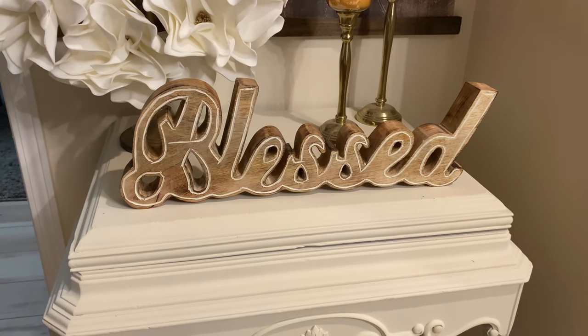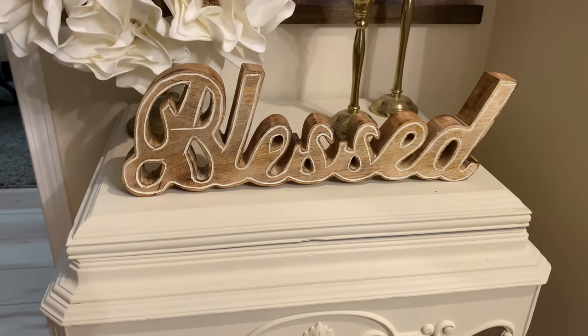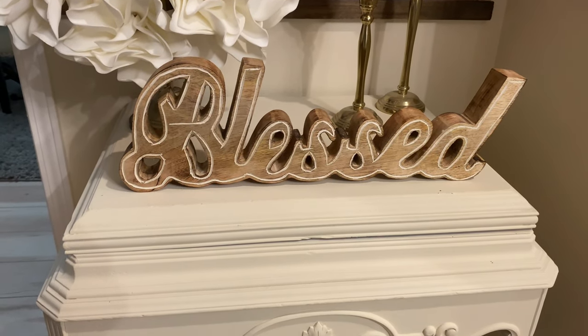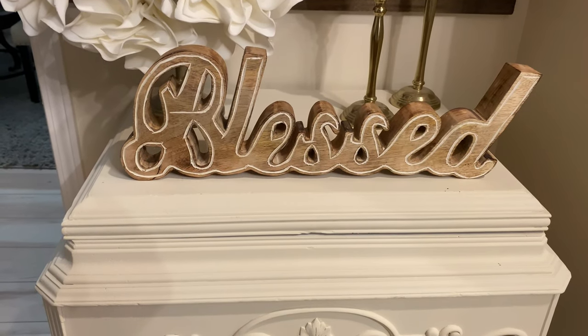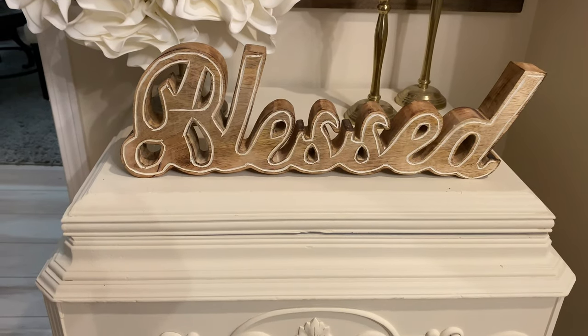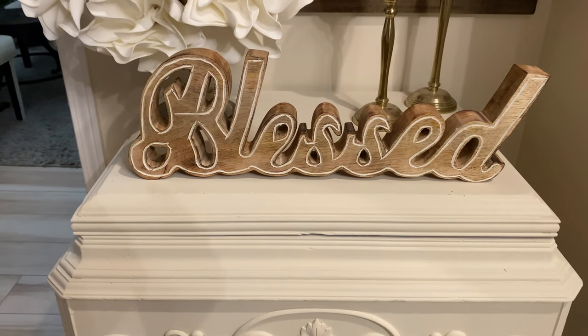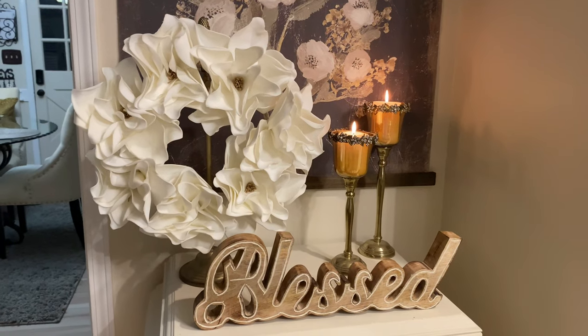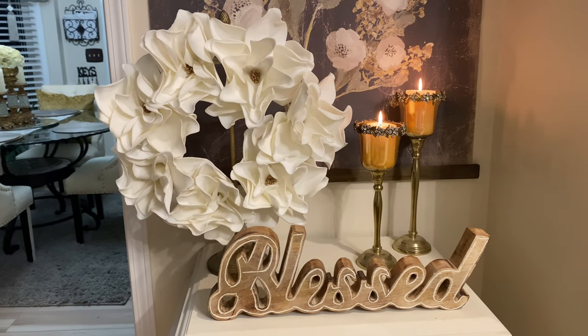We don't need a whole lot on this table, but notice the beautiful candle holders on the back. Speaking of comfy and cozy - with a little romance and farmhouse mixed together - we're going to bring in this wooden 'Blessed' sign, which is definitely a comfy cozy statement piece. With that, we feel it totally completes the look.